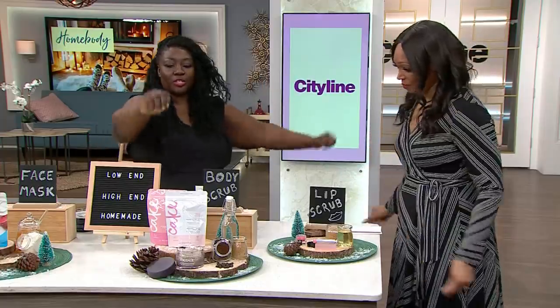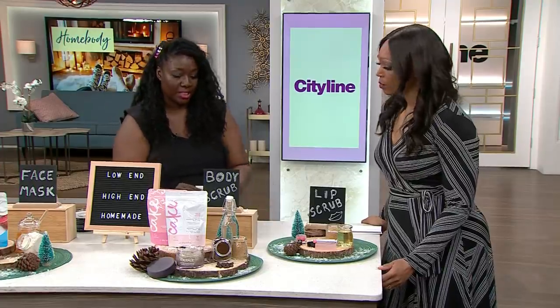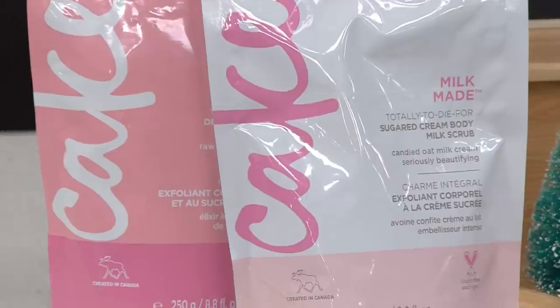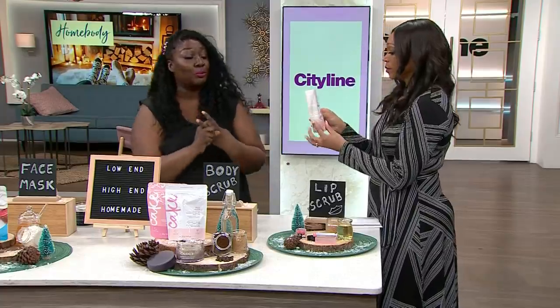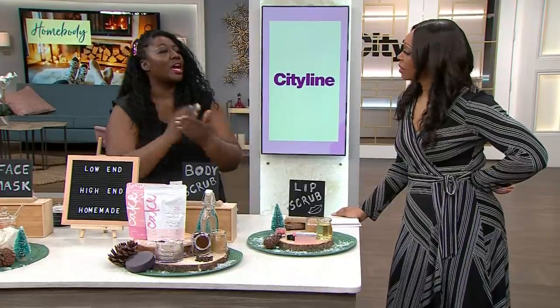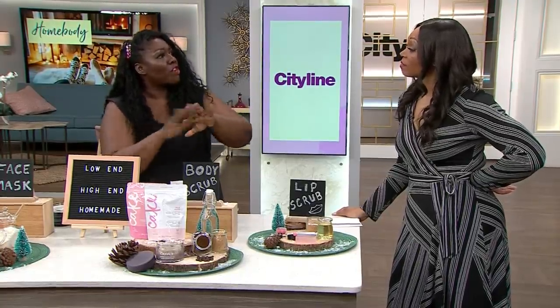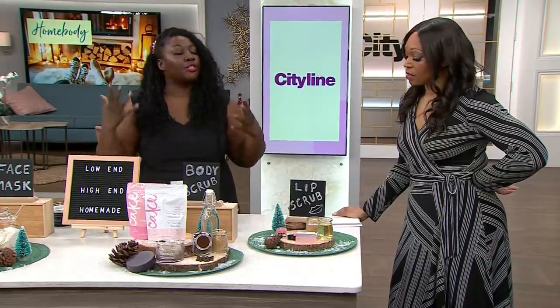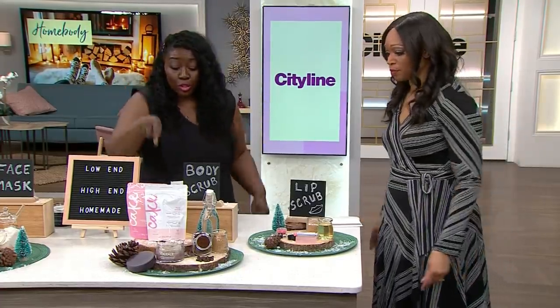Now we have body scrubs. On the low end, we have the Milkmaid Sugared Cream Body Milk Scrub by Cake Beauty. It's a combo of crystal white sugar, oat milk concentrate, and marshmallow root extract, and it has that iconic cake sweet candied smell Cake Beauty is famous for. It's a hydrating scrub — while you're putting it on, it moisturizes the skin while sloughing off dead skin cells. It's a great addition to your shower routine and will leave your skin silky, smooth, and creamy. It's $11.99, available at select drugstores.